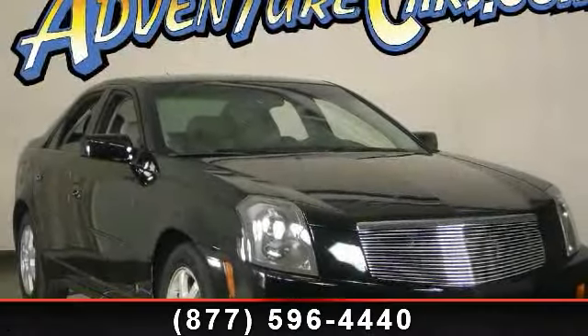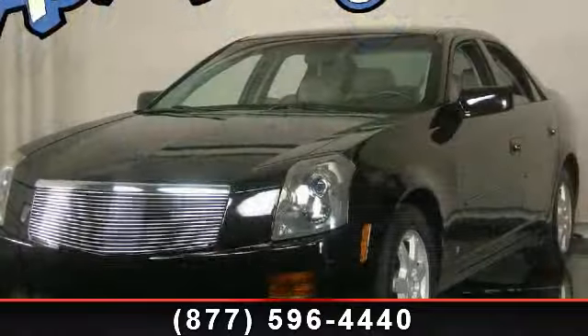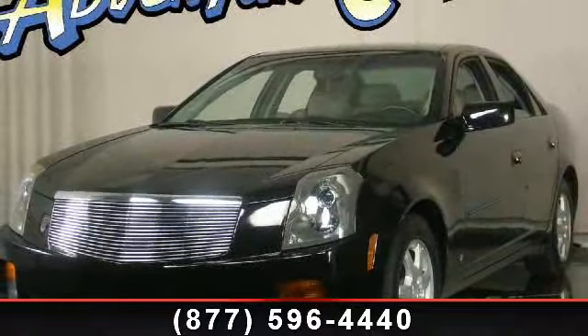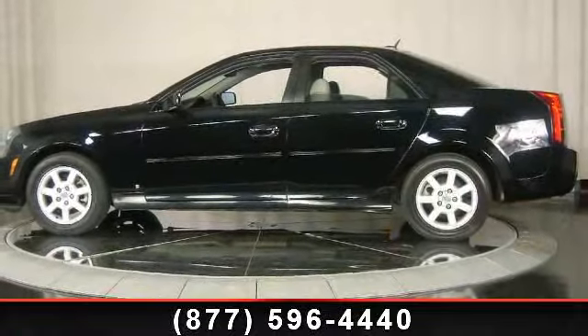Arrive in style with this 2006 Cadillac Quartz Base. Don't miss this great deal on a luxury vehicle. This vehicle's top features include delay-off headlights, front dual-zone AC, and front cup holders.